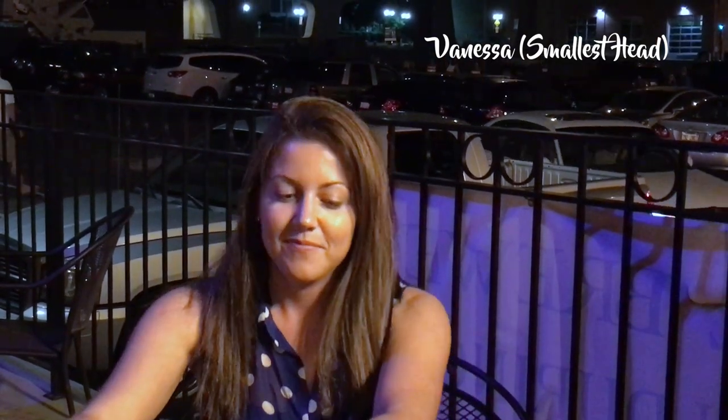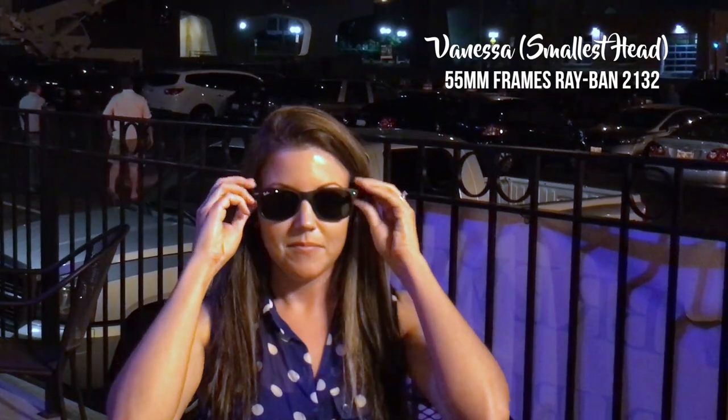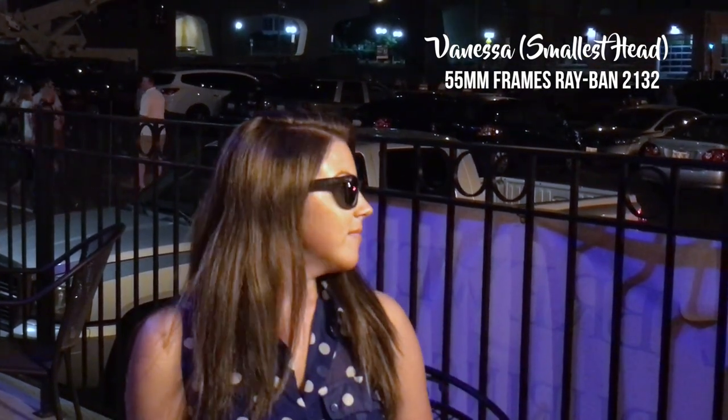She absolutely destroyed us in the modeling department. Here she is trying on the 55mm frames, and these ones look good for girls who like a little bit bigger sunglasses. I think these would be perfect.